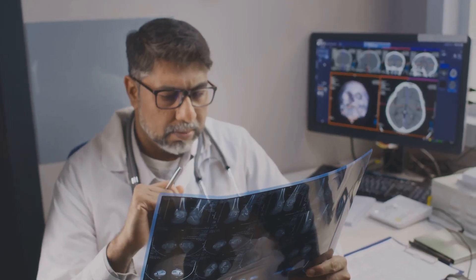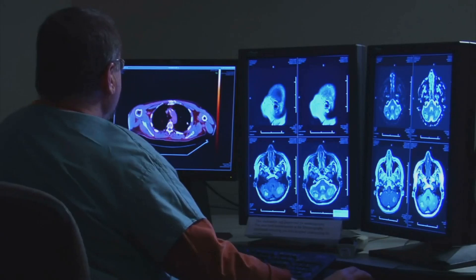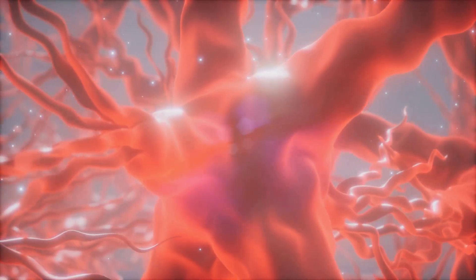Unlike current Alzheimer's drugs that only slow cognitive decline, DDL920 has shown promise in actually restoring lost cognitive function. So, how does it work?